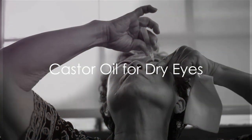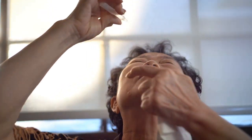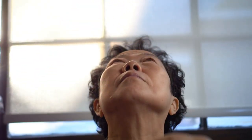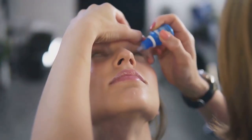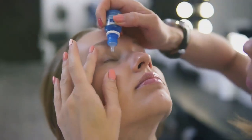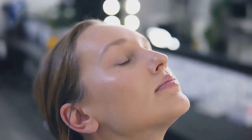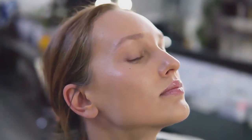Firstly, let's address its use for dry eyes, a context in which many eye care professionals are familiar with castor oil. It's commonly found in over-the-counter eye drops, and has even been incorporated into prescription medications like Restasis for managing dry eye symptoms. Castor oil's mechanism of action involves preventing the tear film from evaporating too quickly and providing additional lubrication to reduce friction between the eyelid and the eyeball, which can alleviate discomfort associated with dry eyes.